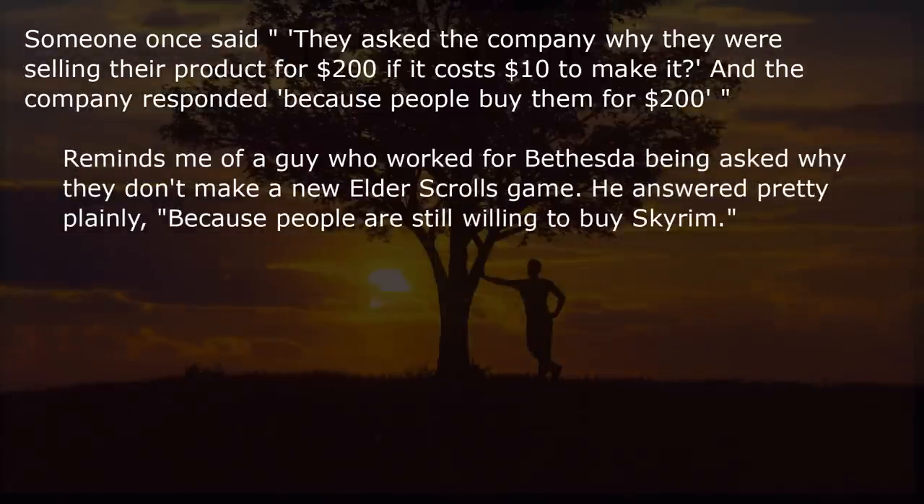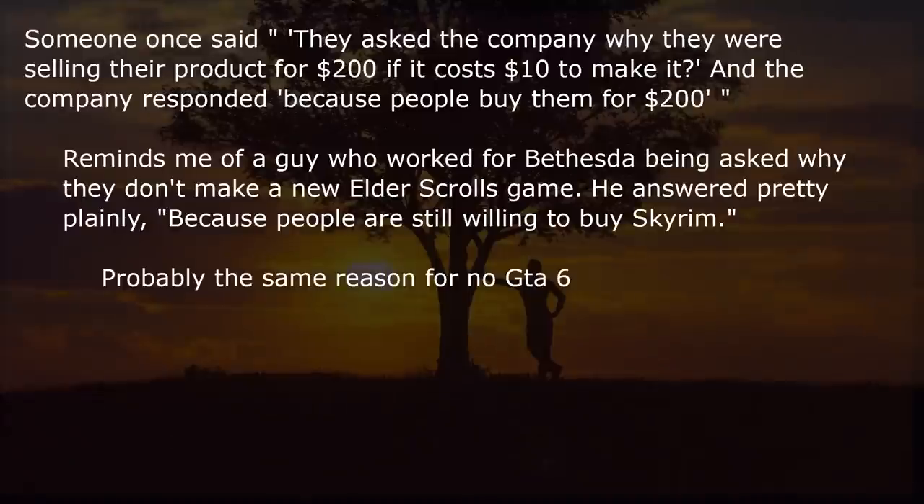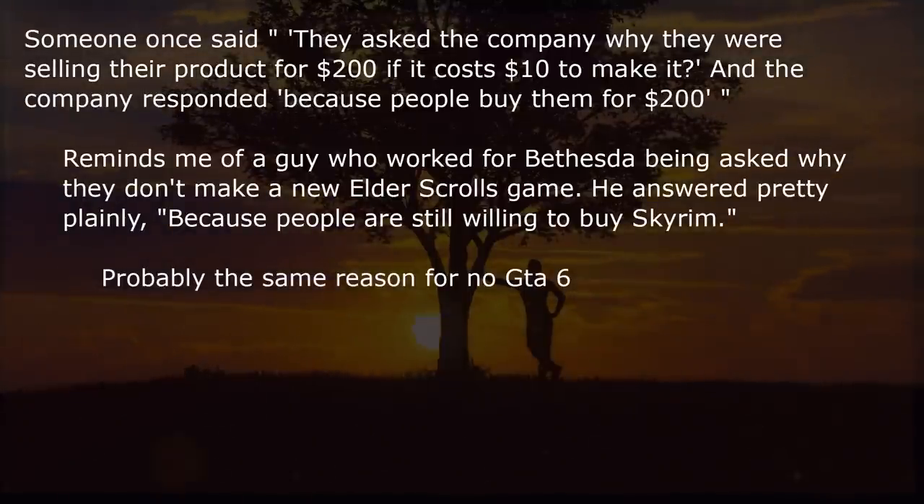Reminds me of a guy who worked for Bethesda being asked why they don't make a new Elder Scrolls game. He answered pretty plainly: because people are still willing to buy Skyrim. Probably the same reason there's no GTA 6.